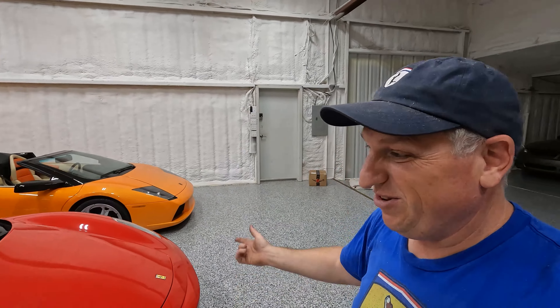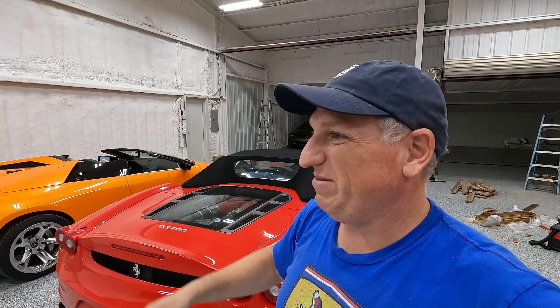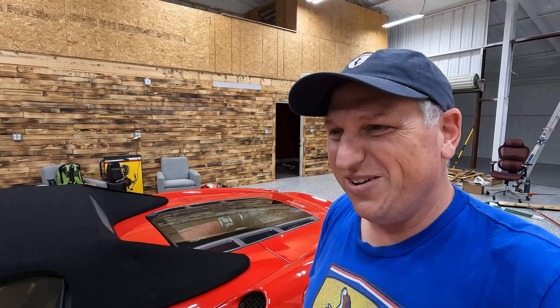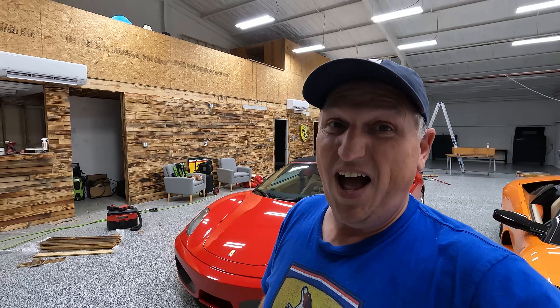Good morning YouTube, we're back at the shop. Having that reclaimed wood up on the wall makes me extraordinarily happy — it feels like we're making progress. We're looking much better; it's about almost half the wall done, although it's going to go way up high and I'm not excited about that. We still have to finish up the office and there's tons of stuff going on, so it's going to be a long day.